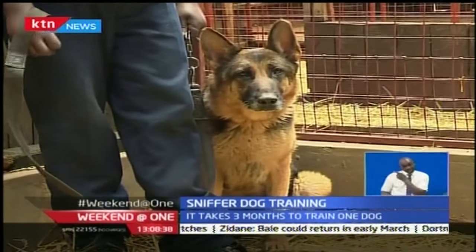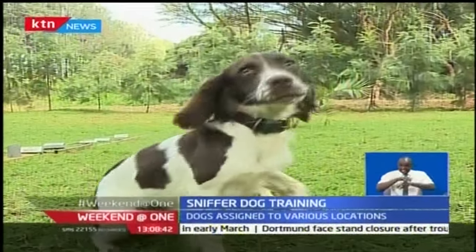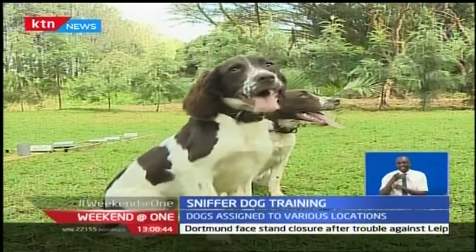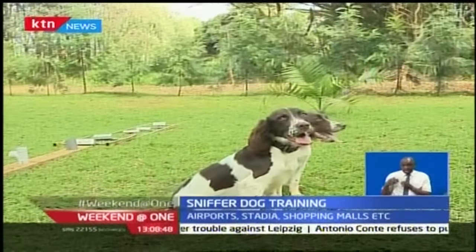For detection sniffer dogs, Belgian shepherds, German shepherds, Labradors, and English Springer Spaniels make the best detection canines. Here, Springer Spaniels Fiona and Mombi have begun their training.